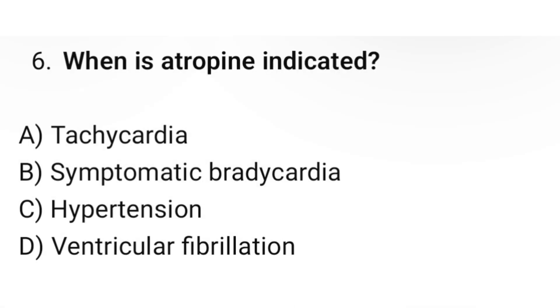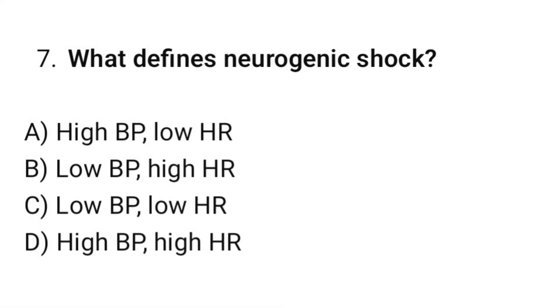Question number six: When is atropine indicated? The correct option is B: Symptomatic bradycardia. Question number seven: What defines neurogenic shock? The correct option is C: Low BP, low HR.